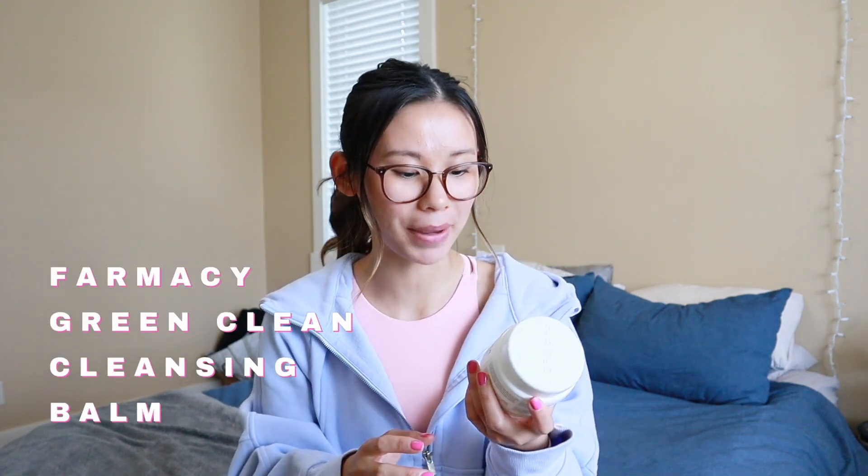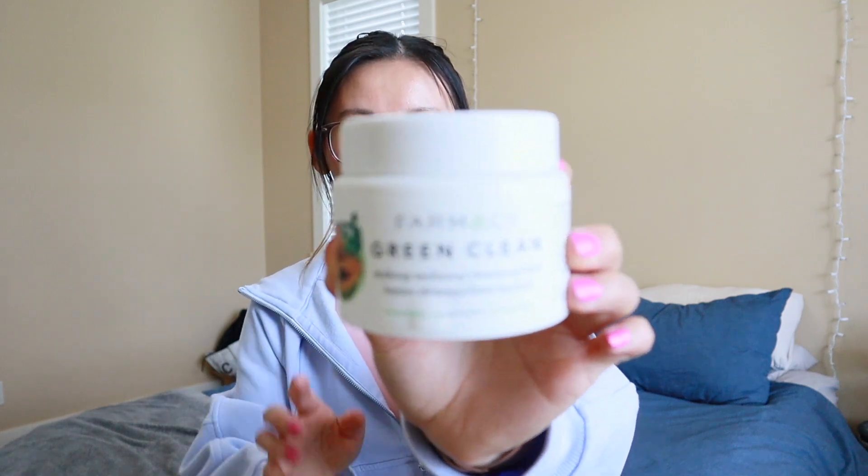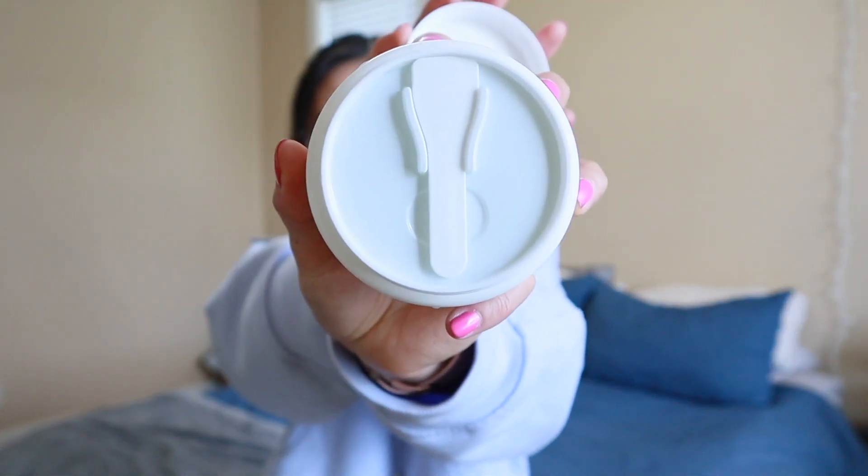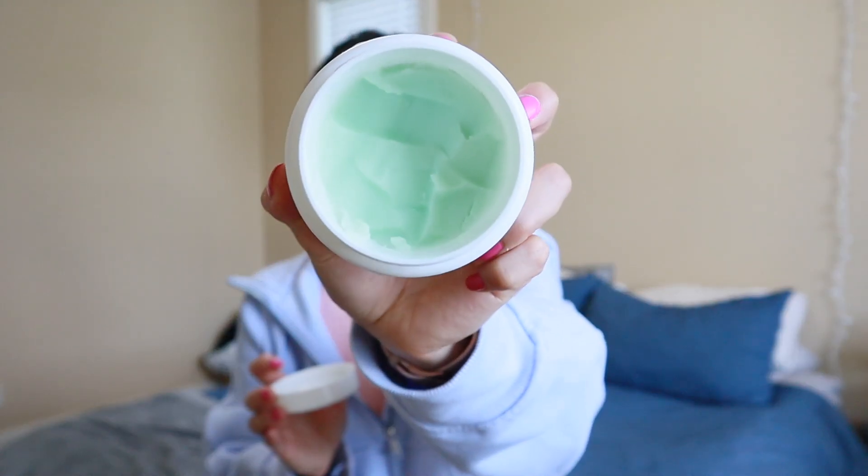The next thing is the Pharmacy Green Clean Makeup Melt-Away Cleansing Balm. I've heard so many things about this on TikTok and YouTube — it's definitely very hyped up. It is a little pricey, but I feel like the jar lasts a fairly long time. I love that it comes with a little mini spoon to take the cleansing balm out of the container, as dipping your fingers in can get a little messy and not the most sanitary. This stuff smells so, so good — I got it a couple months ago and I'm probably about halfway through.